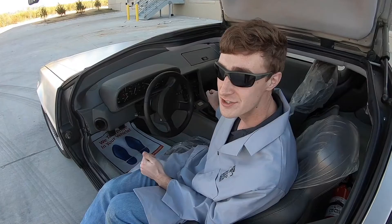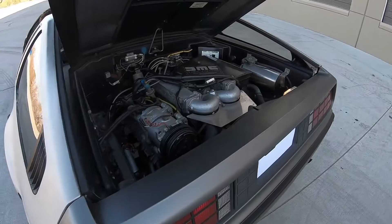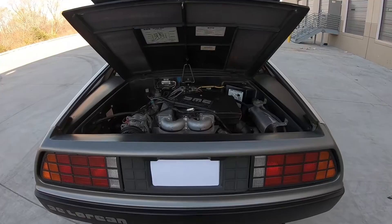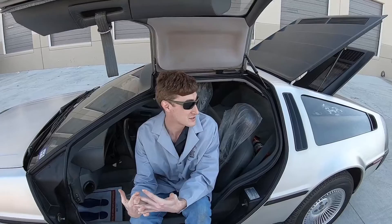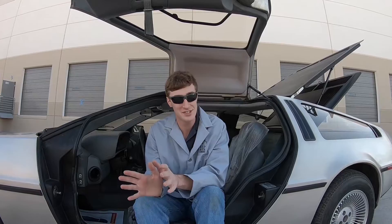Starting it is no different than any other car. This is actually a fuel-injected engine using Bosch's K-Jetronic fuel injection system, so all you have to do is turn the key. What made this car so special and why it was so loved back in the day was its surprisingly good fuel economy — that was the one thing that Motor Trend loved most about this car, how fuel efficient it was with that V6 engine.